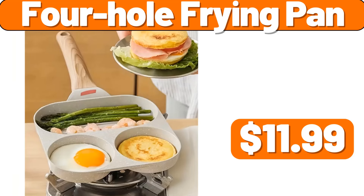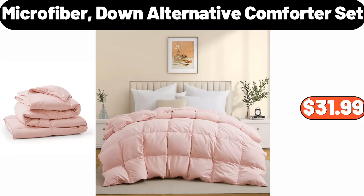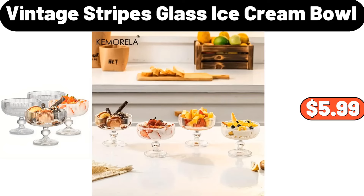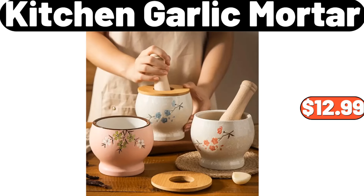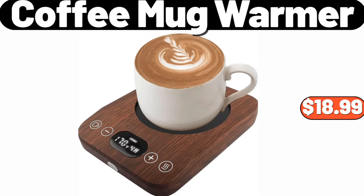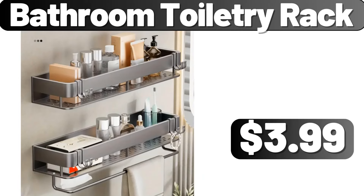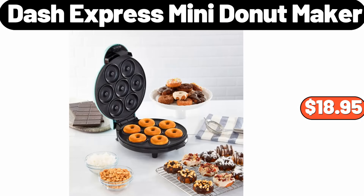Frito-Lay Flavor Mix Variety Pack 28 Count, $14.98. Wheel Storage Trolley, $3.99. 4 PCS Fitted Sheet Set, $12.99. 4 Whole Frying Pan, $11.99. Water Dispenser 5 Gallon, $54.99. Microfiber Down Alternative Comforter Set, $31.99. Vintage Stripes Glass Ice Cream Bowl, $5.99. Navy Blue Body Pillow, $12.99. Kitchen Garlic Mortar, $12.99. 16 Quart Porcelain Enamel Covered Stock Pot, $28.99. Coffee Mug Warmer, $18.99.